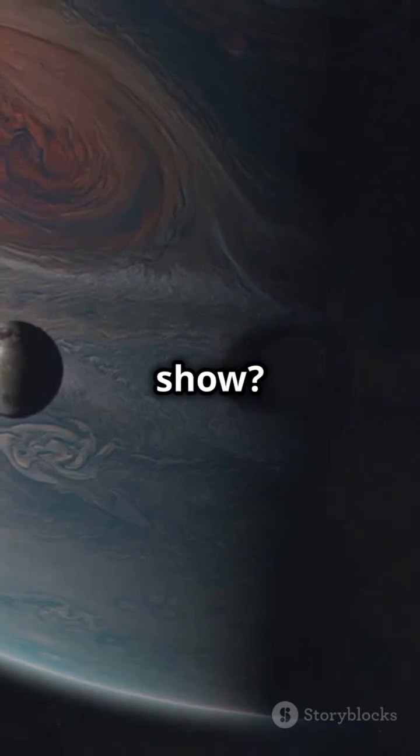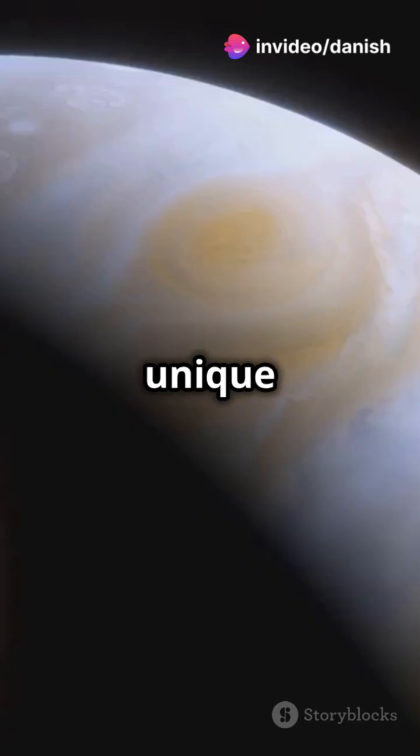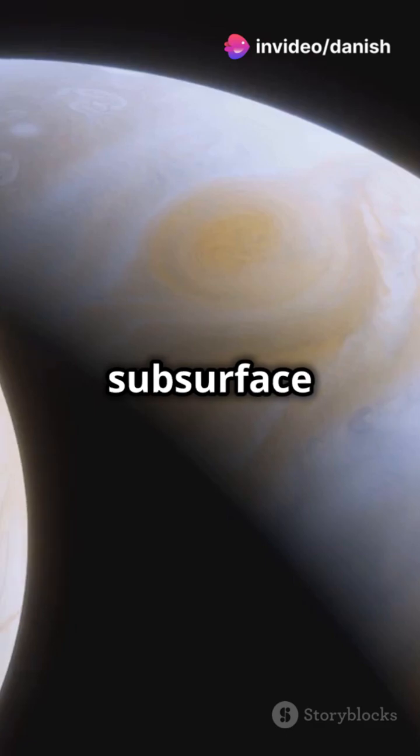But the star of our show? Ganymede again. It's the biggest moon, and it stands out with its unique mix of rock and ice, and possibly a subsurface ocean.